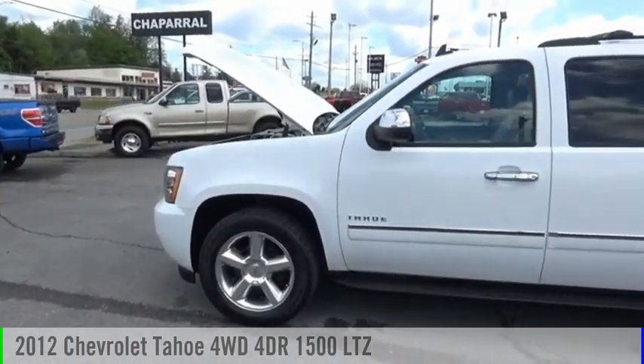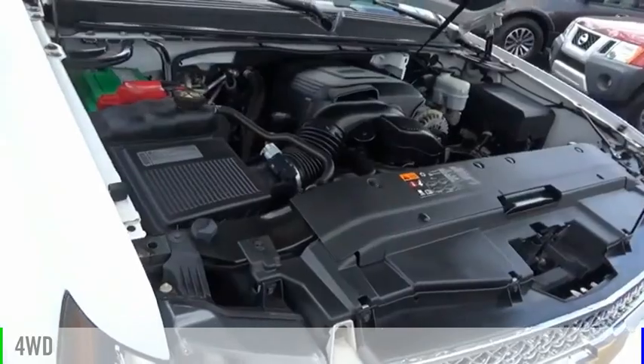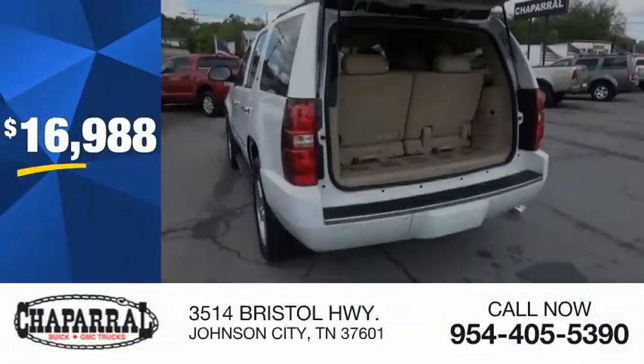You are going to love the 2012 Tahoe. This vehicle is powered by a four-wheel drive, eight-cylinder, 5.3-liter engine, and is priced below $20,000.